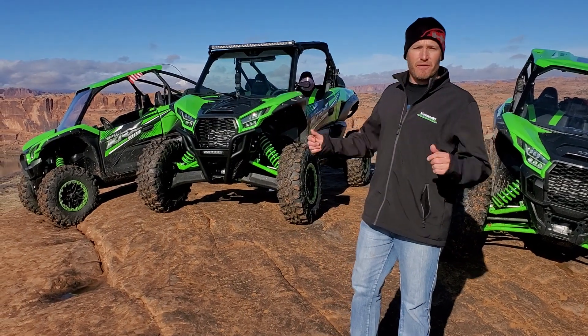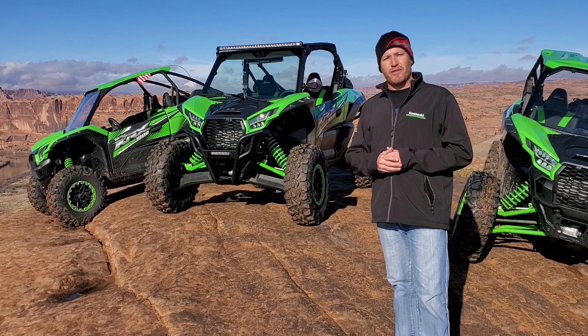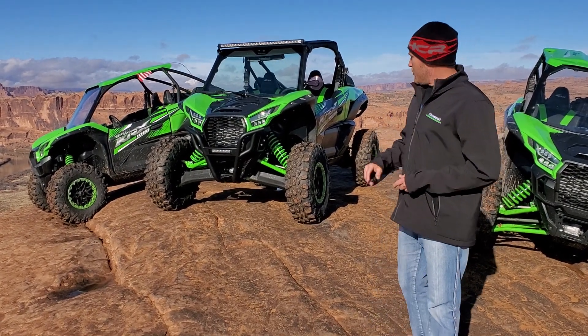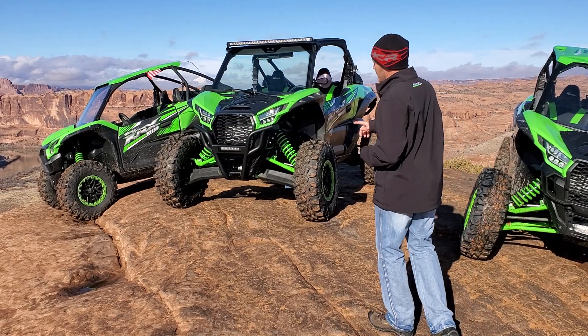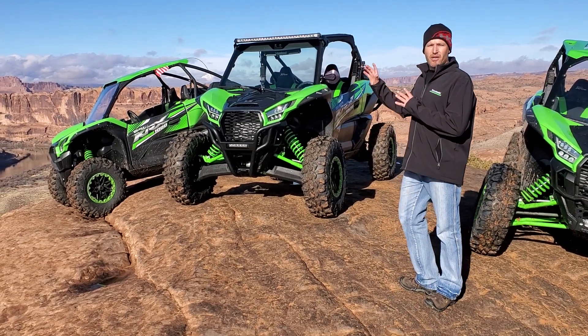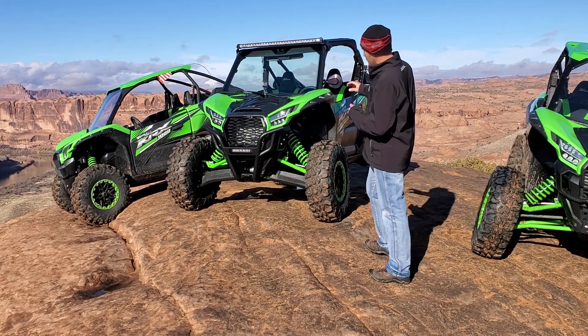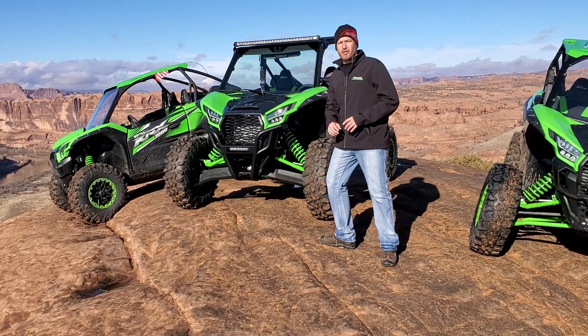is in Moab. Hell's Revenge is a great trail to get out on the slick rock and see how well the machine's gonna grip to the ground. We've done some extras on this machine — all of the extras on here are genuine Kawasaki accessories: the bumpers, the light bar, the windshield, all of the skid protection — that's all